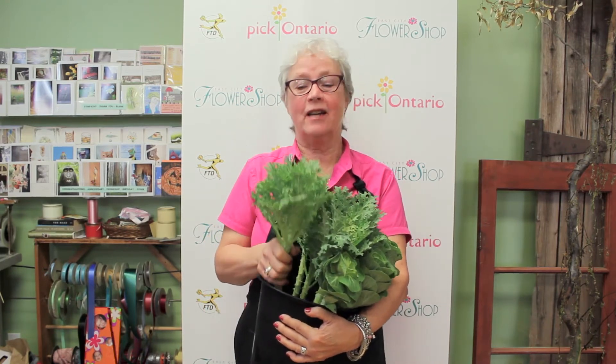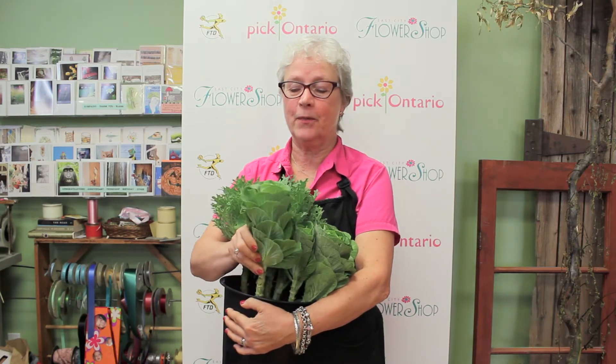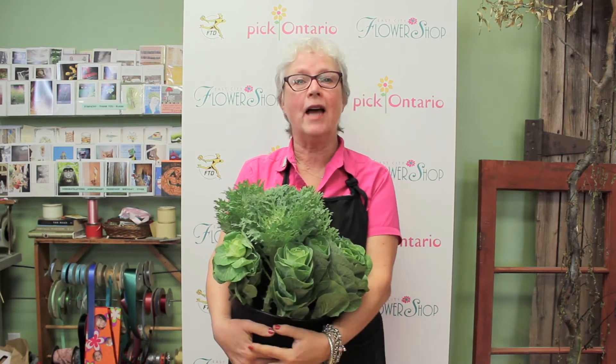We get several varieties. We get the nice frilly variety, or we get the rounded variety. We can get it with a white center or a purple center, but it's a great accent flower for this time of year.